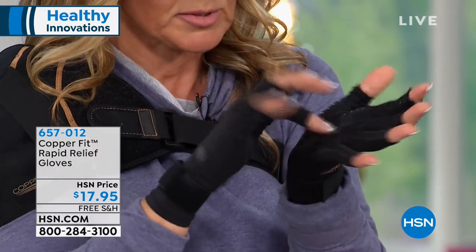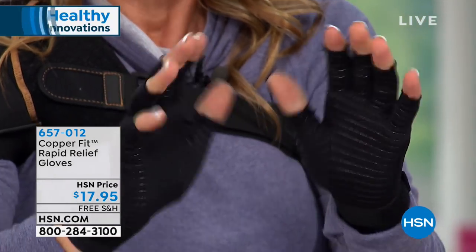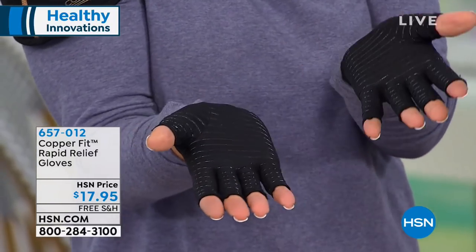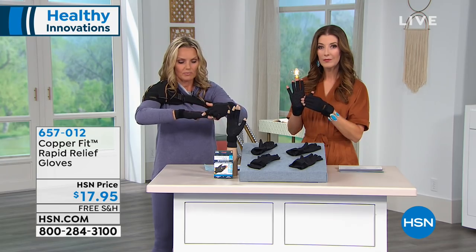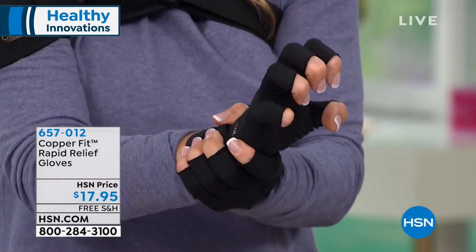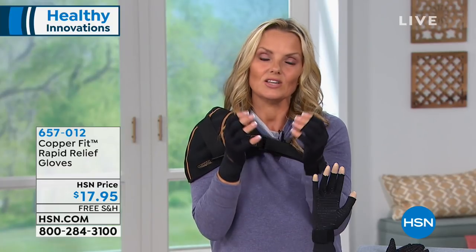The fingers extend about three quarters of the way up, allowing your fingertips to be free for electronics and manual dexterity. On the palms, there's sure grip technology — great if you need to open anything, grip a walker, hold a tennis racket, golf club, or pans while vacuuming. They're great for yoga too, offering compression through the hands and fingers. There are adjustable wrist straps, great for wrist issues, so you can tighten to your desired compression. Remember, compression is like a good hug — it helps fight aches, pains, stiffness, and strain.